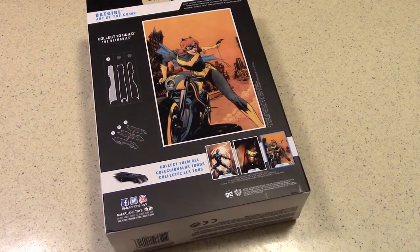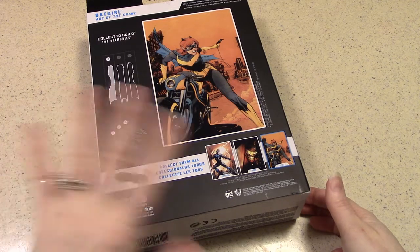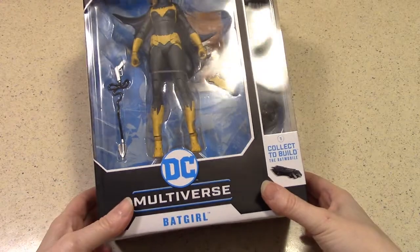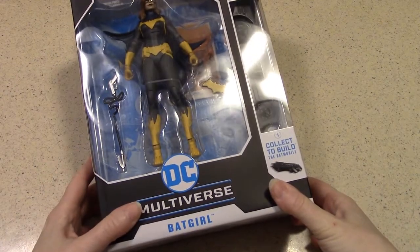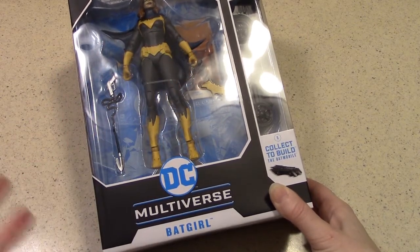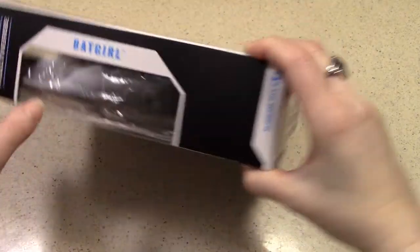Todd McFarlane, you may recall, back in the 1980s made a name for himself in the comic book industry — Spider-Man comics, for one thing, that he was working on. At a very young age, just in his 20s, making a name for himself. And then he branched out from there — quite the entrepreneur — with not only a lot of toys and collectibles, but also in the entertainment world. He's done film production, and Spawn is one major license to come to mind as far as his work in the entertainment field and in the toy field too. My perception of McFarlane Toys is just very detailed, especially when you take a look at the Spawn figures and collectibles over the years — highly detailed. So we'll see how this Batgirl measures up to that perception.